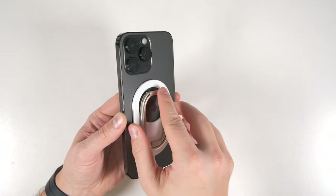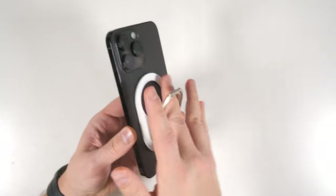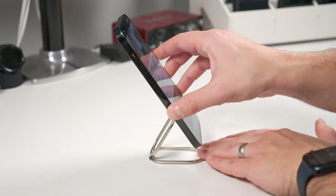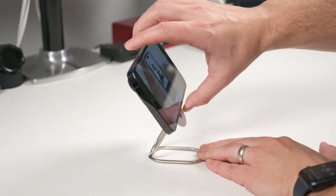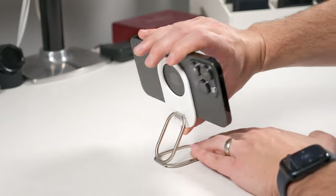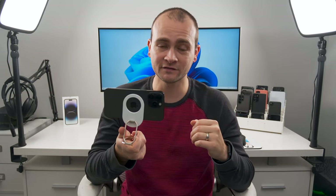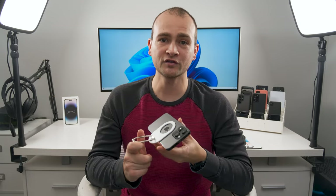The new MagSafe-only option is this foldable iPhone stand and ring mount. It snaps onto the back of any MagSafe iPhone or case and can unfold to be used as a grip assist, or fold out further as a kickstand for hands-free use in both portrait and landscape orientations. Adjust it further and it can also be used as a camera stand. It doesn't have a ball head like the Joby, but since you can rotate the phone, it can help adjust for slightly uneven surfaces. Since it's held on with magnets, you can just pop it off whenever you need to charge.